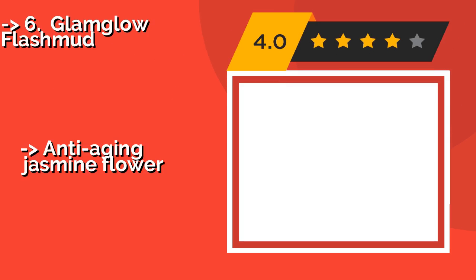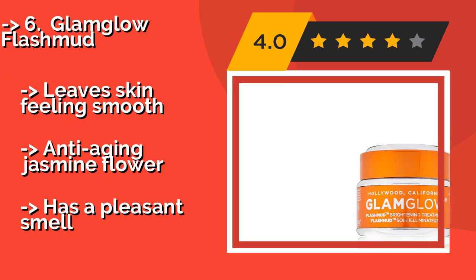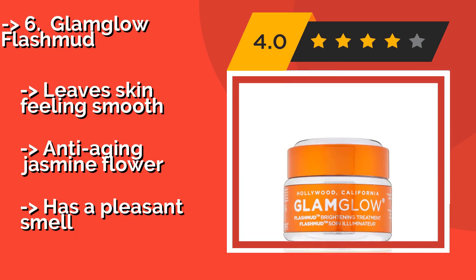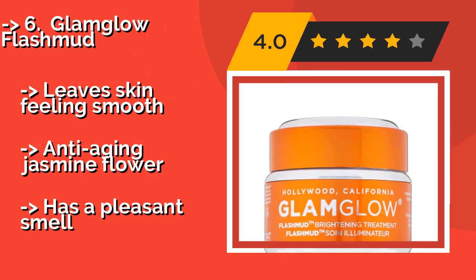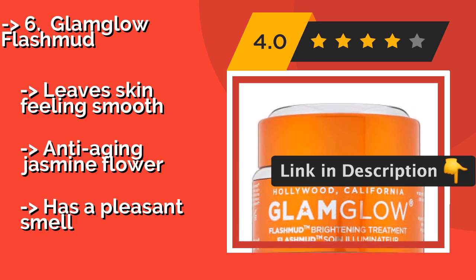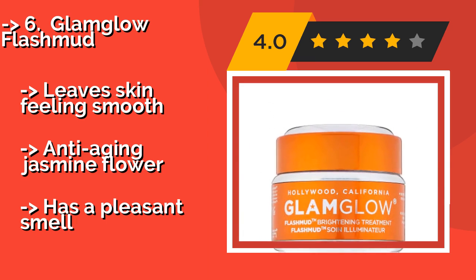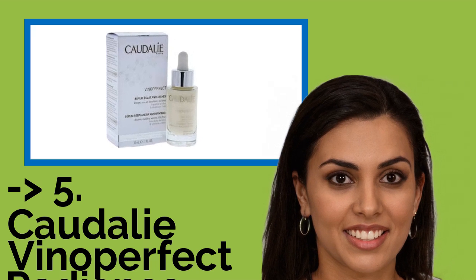Glam Glow Flash Mud, approximately $37, is a mask you use 2–3 times a week for at least 20 minutes per application. It contains pre-exfoliating particles that help your epidermis absorb its ingredients better, such as the toning betulinic acid and the brightening vitamin C. It leaves skin feeling smooth and includes anti-aging jasmine flower. It also has a pleasant smell.